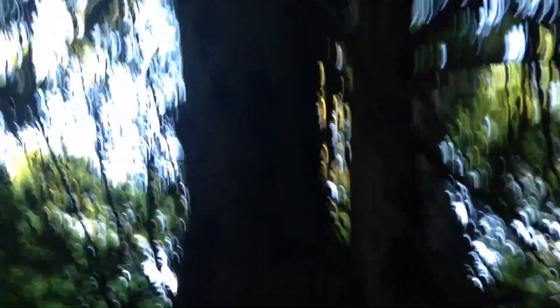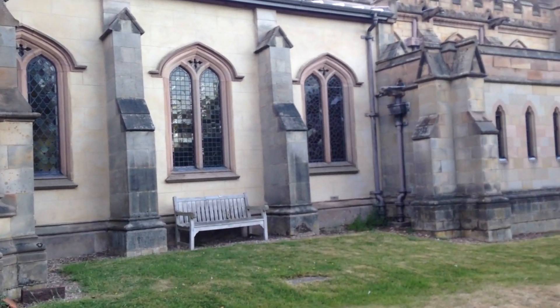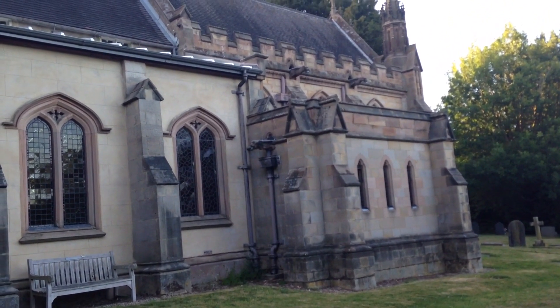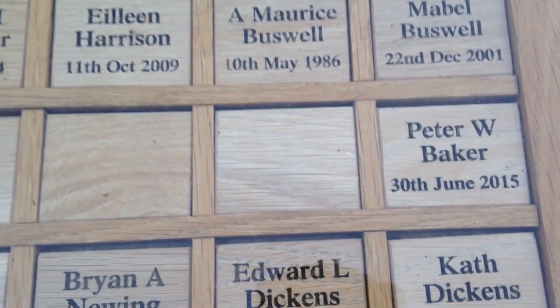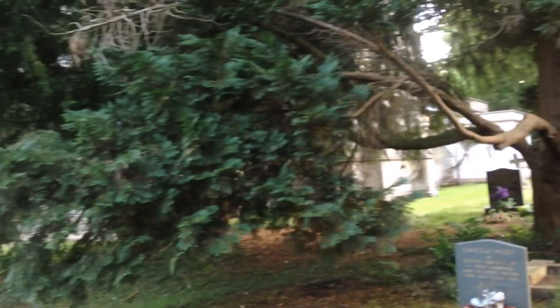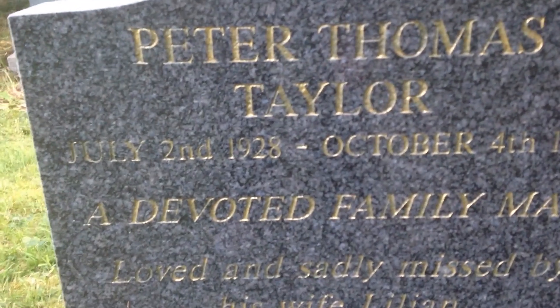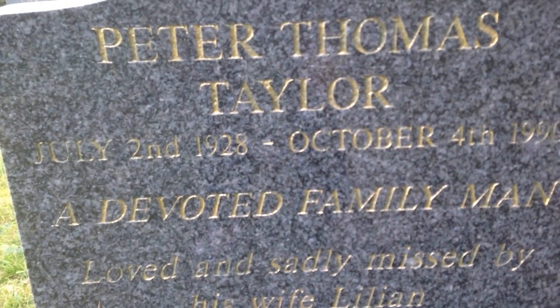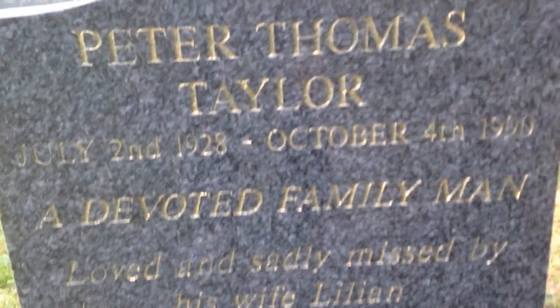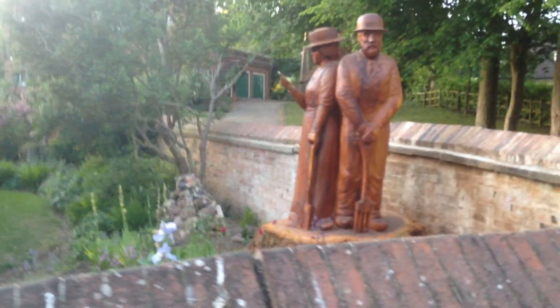I think it's a yew tree. This is Widmerpool Church. There's a headstone here for Peter Taylor, 2nd of June 1928 to 4th of October 1992, with a very nice wooden card — there it is.